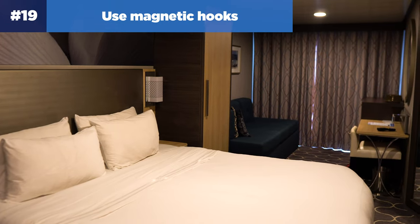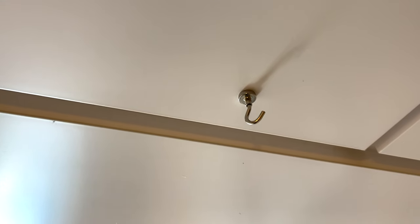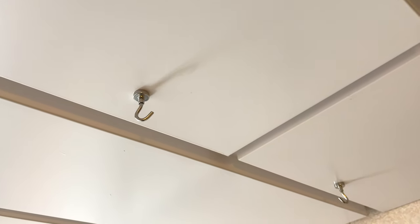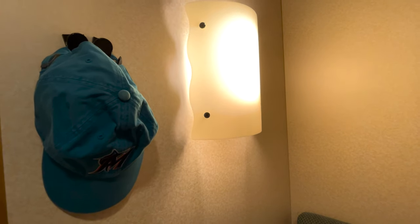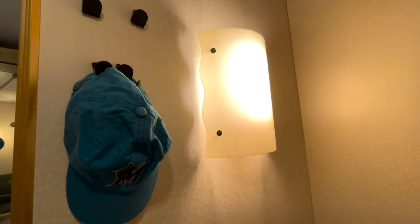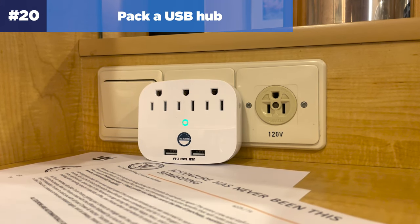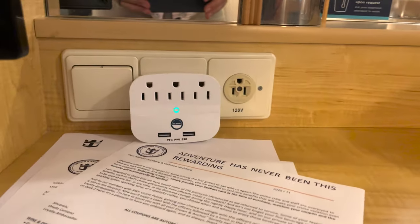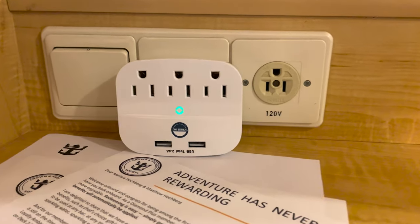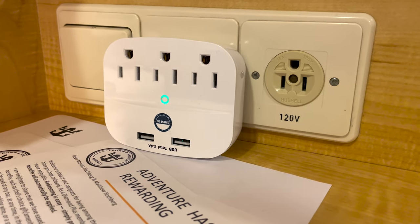Number nineteen: use magnetic hooks to hang extra belongings. Another great cruise cabin hack is to pack magnetic hooks for extra storage space. Because Royal Caribbean cabins have magnetic walls, you can hang anything magnetic. Sturdy magnetic hooks give you extra space to hang jackets, towels, swimwear, hats, and backpacks. Number twenty: pack a USB hub. There are limited outlets in Royal Caribbean's cabins, particularly on older ships. Packing a USB hub to get more charging space from one outlet is very helpful when traveling with kids who need to charge devices for four or more people.